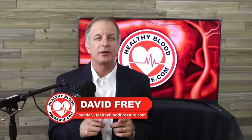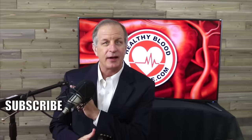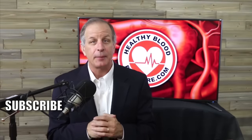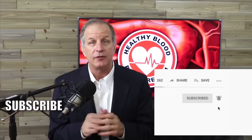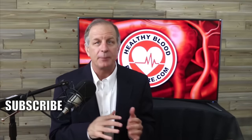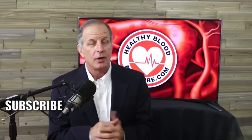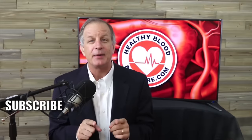If you suffer from high blood pressure and want to receive educational videos about how to lower your blood pressure, I'd like to ask you to do three simple things: number one, click the subscribe button; number two, click on the bell icon so I can notify you the moment I release a new video; and number three, watch another one of my more popular Healthy Blood Pressure videos. Thanks for watching and have a happy and healthy day.